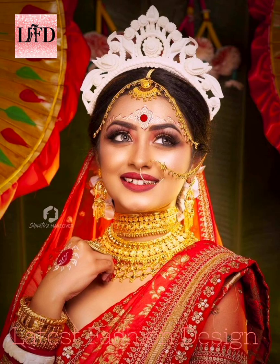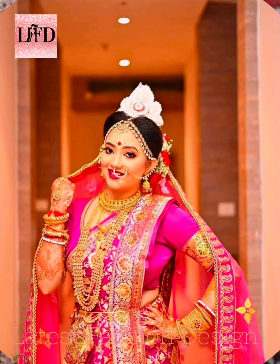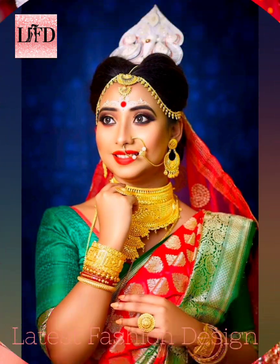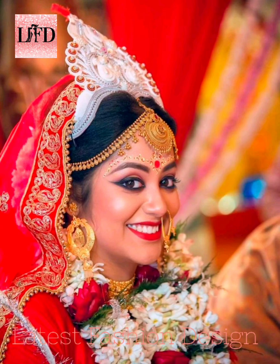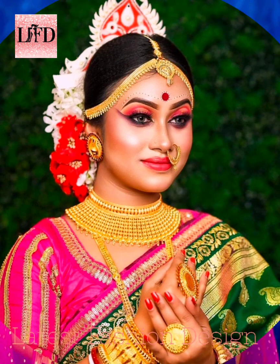No matter which attire she dons or which look she opts for, a Bengali bride's killer look makes her the epitome of beauty and elegance. A Bengali bride's makeup is a true depiction of her rich culture.